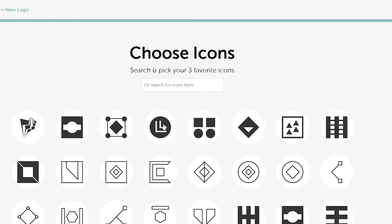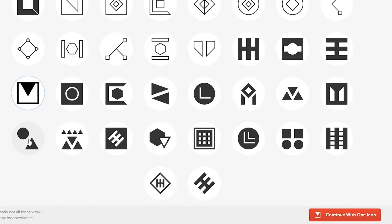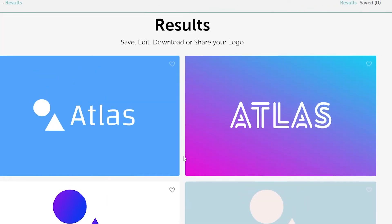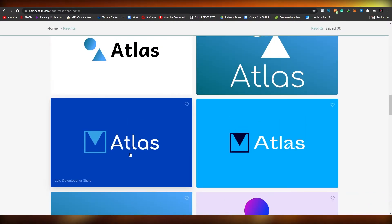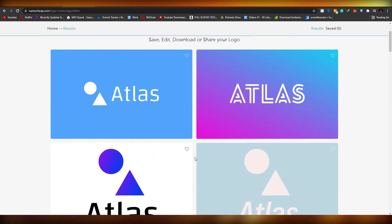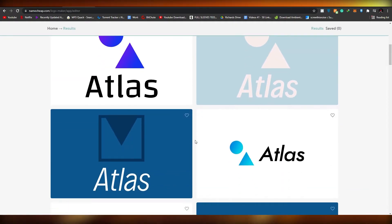Search for three icons that you like and simply click continue. As you can see, these are some of the logos we've gotten. Granted, it's not the best looking — it's just our name and the logo we picked with a background. Usually free logo maker websites are like this. If you want high-end logos, you've got to pay for it.